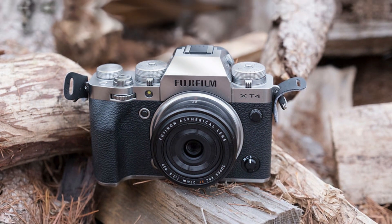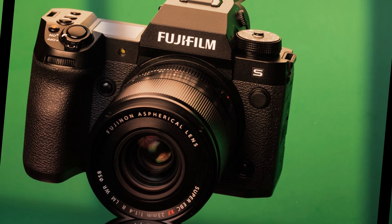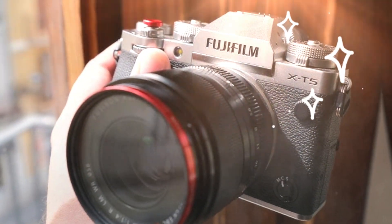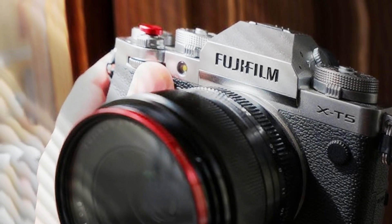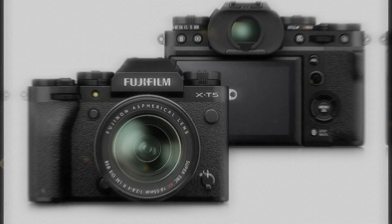Additionally, the X-E5 is rumored to include subject detection capabilities that can track humans, animals, and even fast-moving objects. From capturing wildlife in action to street photography, this system ensures your subject remains sharp and in focus under challenging conditions.